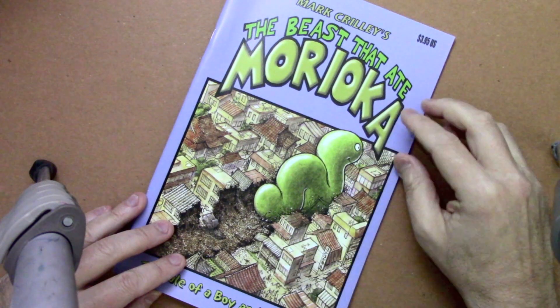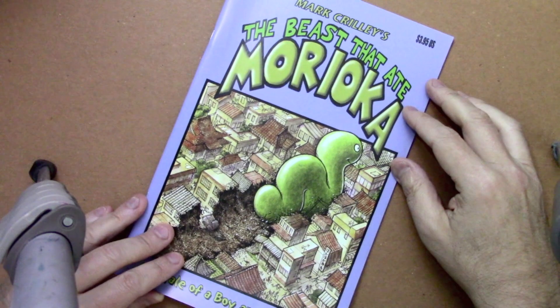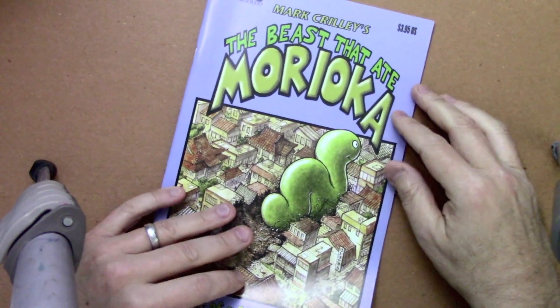Hey there everybody, it's Mark Crowley. I'm back with another video. Today I want to show you my top 10 Easter eggs, the little things that I've hidden away in my comics over the course of my entire career.